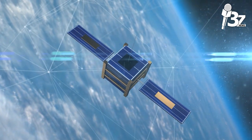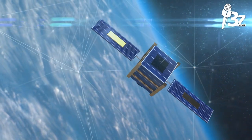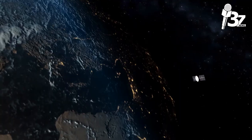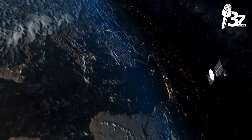The communication system, which consists of antennae and transponders that receive and retransmit signals; the power system, which includes solar panels that supply power; and the propulsion system, which consists of rockets that move the satellite — are the three primary parts of a satellite.